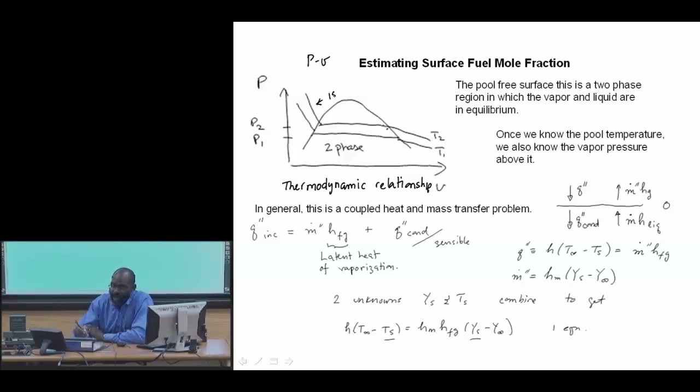In the two-phase region, out here we have vapor/gas, and over here we have compressed or sub-cooled liquid. In this two-phase region, P and T are fixed — once we know P, we know T.